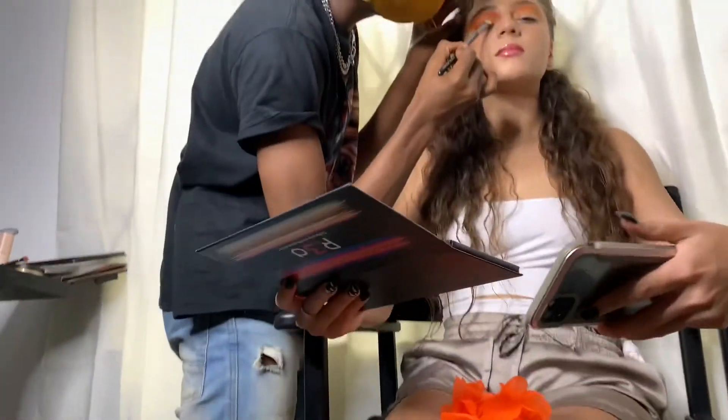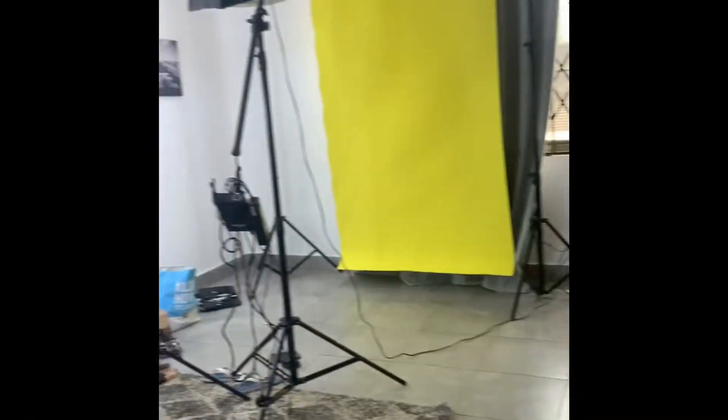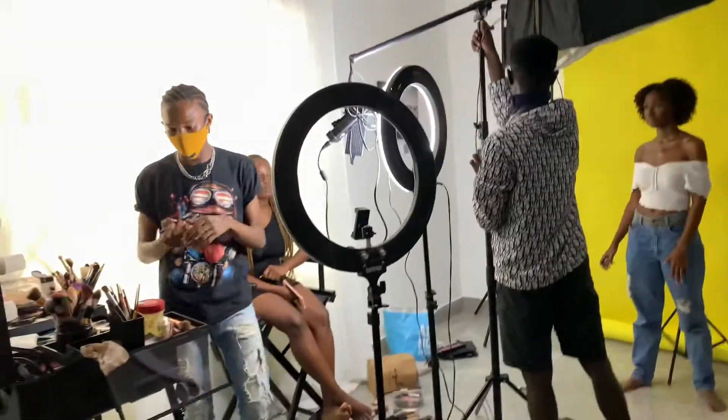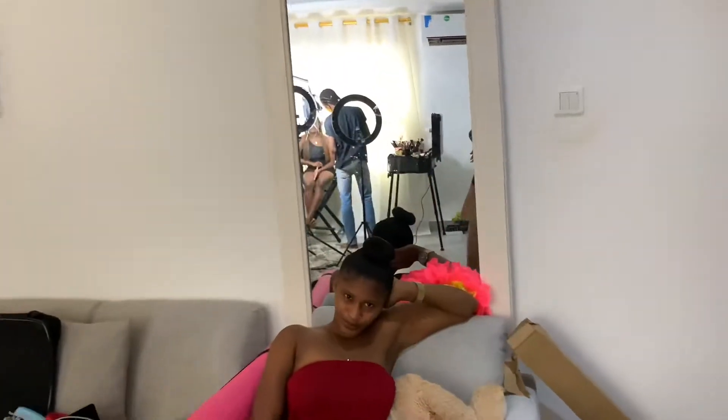I promised you guys a behind-the-scenes video of the shoot, and yes, this is it. The shoot is going on in my room because we're on a low budget — we don't have money. This is my living space, and that's my sister.